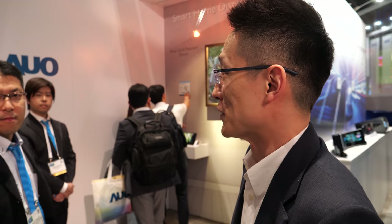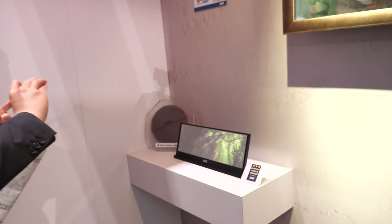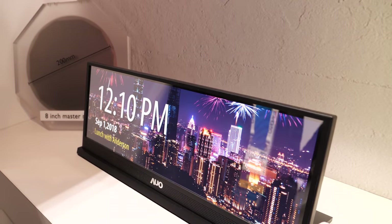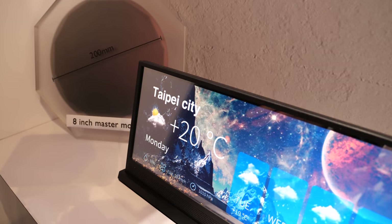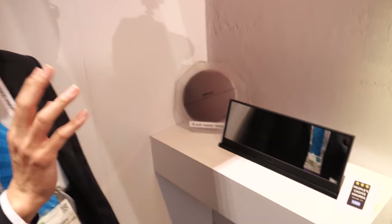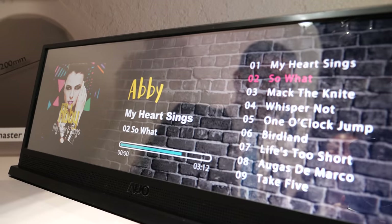AUO's colleague introduces a wire grid polarizer mirror display. When the display is off, you see a full mirror. When it turns on, you see the display image. Compared to conventional mirror display methods, this technology achieves two times higher transmittance, meaning the display is significantly brighter while maintaining the same reflectivity. AUO uses nano imprinting — a stamp-like process — to manufacture this panel.